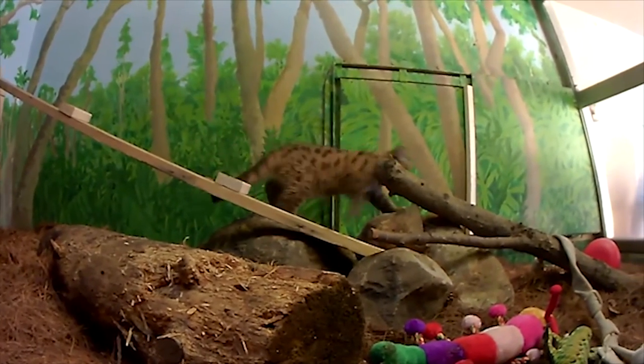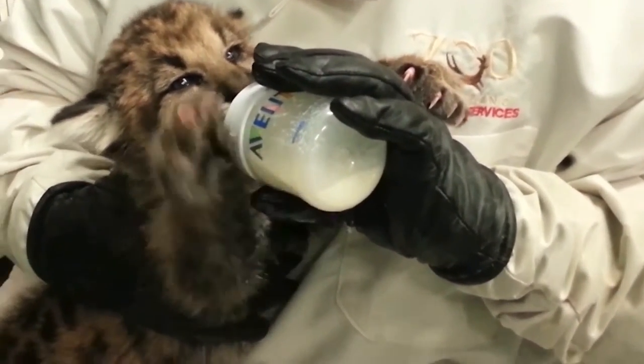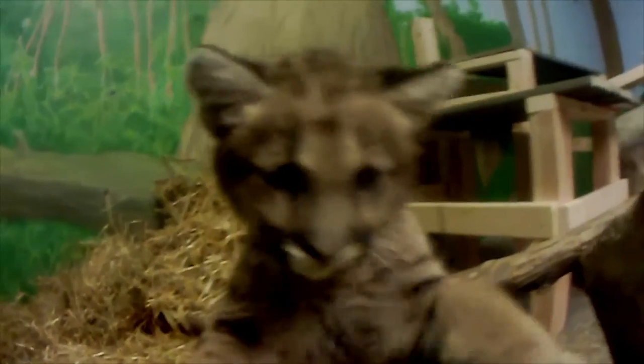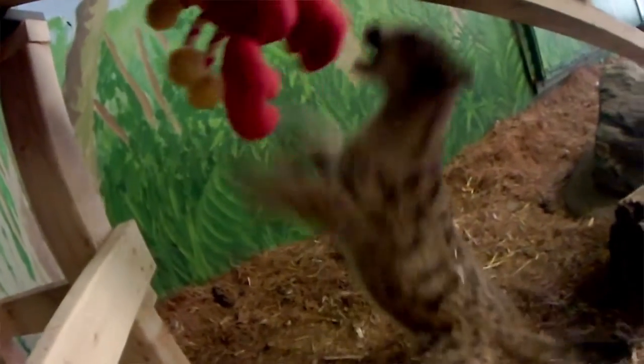Hand-rearing a puma cub can be very challenging. You want to make sure that they grow at a nice steady growth rate. It's also really important to keep them socialized, and since we didn't have another puma cub for him to interact with, it meant that he had to interact with the staff.